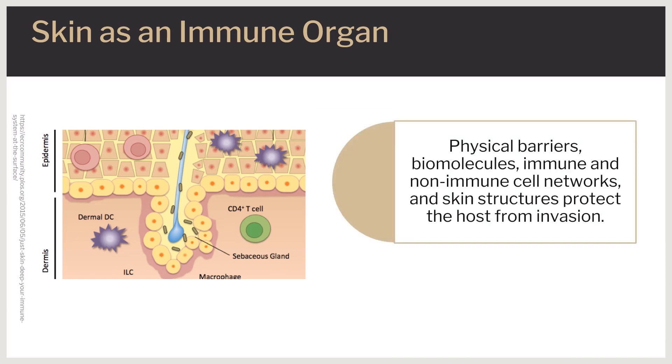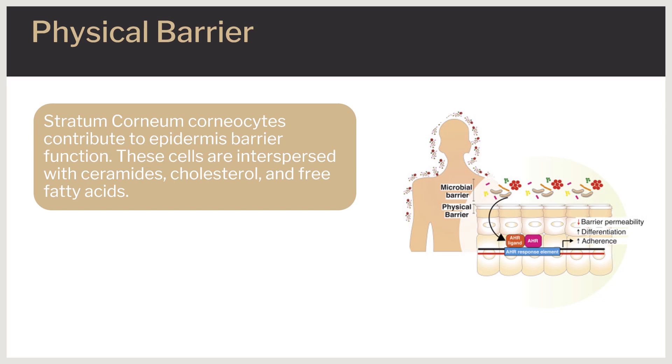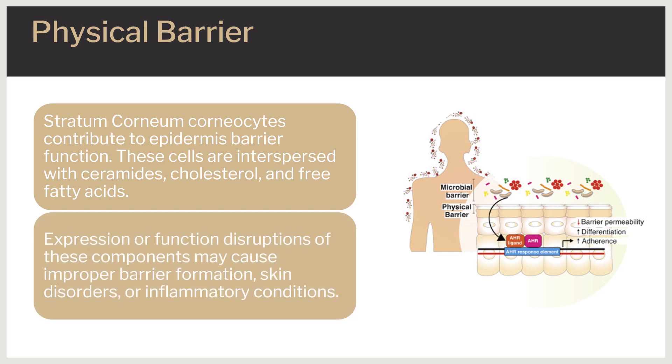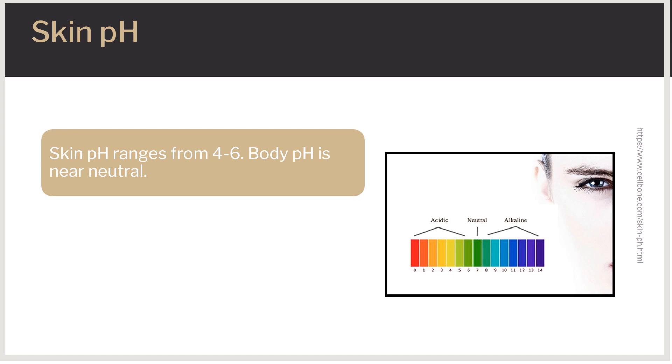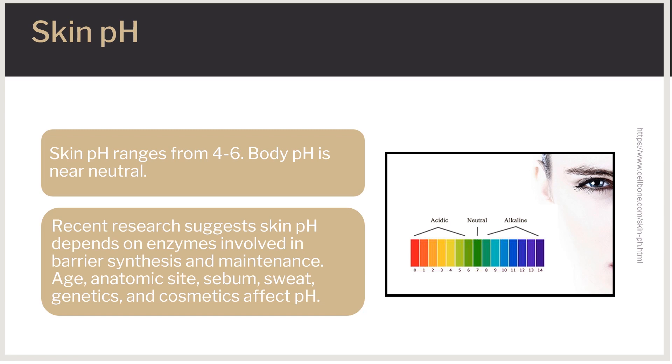Skin protects the host from invasion by employing physical barriers, biomolecules, an immune and non-immune cell network, and skin structures. Corneocytes in the stratum corneum contribute to the barrier function of the epidermis. These cells are arranged in a bricks-and-mortar fashion, interspersed by lipids such as ceramides, cholesterol, and free fatty acids. Disruptions in the expression or function of these components may cause improper barrier formation or inflammatory skin conditions. Autoimmune diseases like psoriasis increase inflammation, causing breaks and lesions in the skin, leading to an impaired physical barrier. Skin pH is acidic and ranges between 4 to 6, while the body's blood environment maintains a near-neutral pH of 7.4. The skin's acidic pH helps keep water in and bacteria out. If it is too alkaline, skin will look flaky and red; if it is too acidic, it increases the likelihood of inflammatory skin conditions such as acne and eczema.